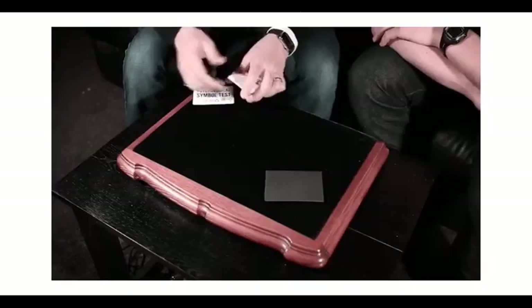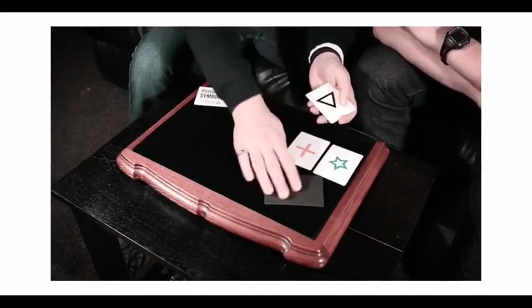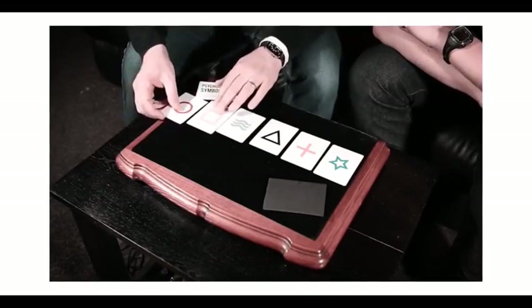So I have got, as well as the card, we have got the exact same symbols. We've got a star, a cross, a triangle, the wavy lines, the square and a circle.